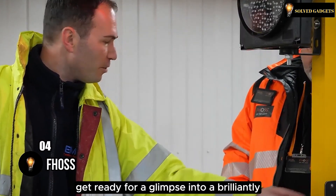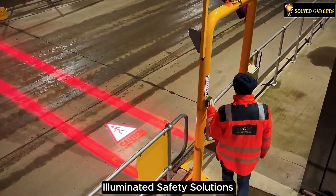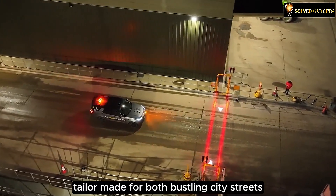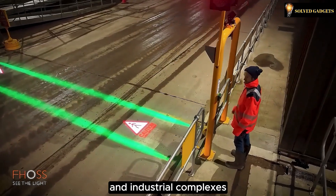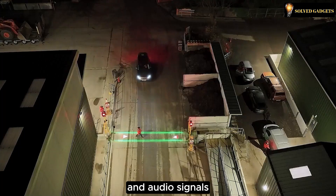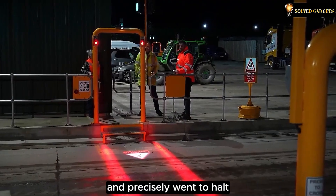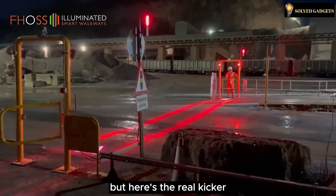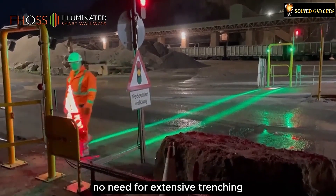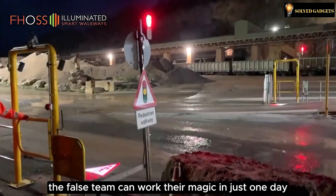Get ready for a glimpse into a brilliantly illuminated future, courtesy of the visionary team at FOSS Illuminated Safety Solutions. They're crafting lighted walkways tailor-made for both bustling city streets and industrial complexes. Imagine a seamless integration of traffic lights and audio signals that vividly guide you on when to walk or drive, and precisely when to halt. Installing this cutting-edge system is a breeze — no need for extensive trenching or similar labor-intensive tasks. The FOSS team can work their magic in just one day.